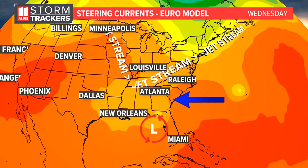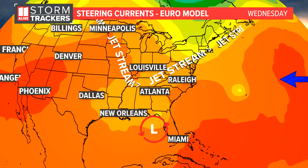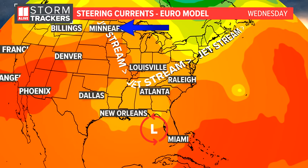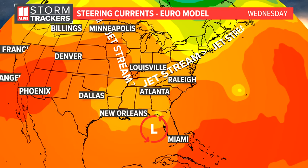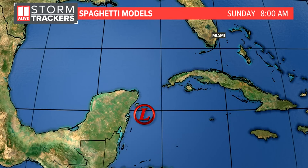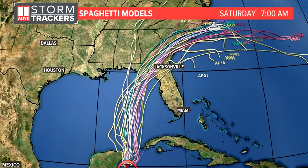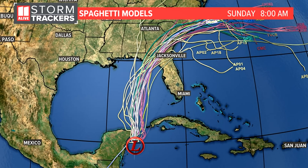How quickly does the jet stream come up, and how deep is this trough or dip — those are the things our weather models are still trying to resolve. Here's what the spaghetti models show this Sunday morning: there's a large cluster pinpointing the Emerald Coast over to Apalachicola. Fewer models are showing the eastward track within the cone of uncertainty, so this morning versus yesterday evening, we're seeing another slight jog westward.